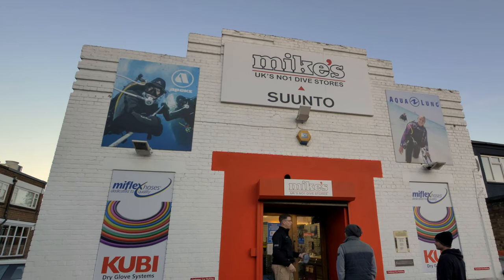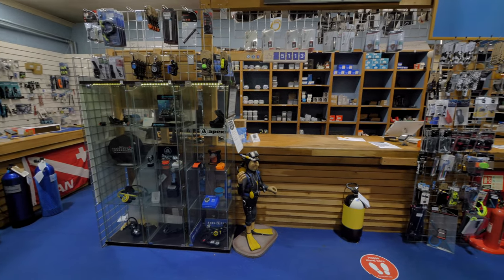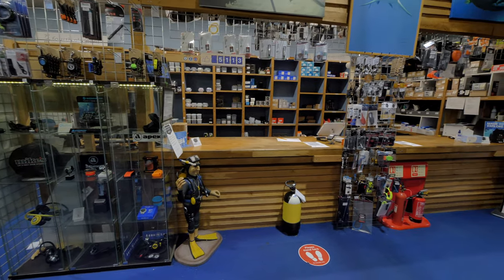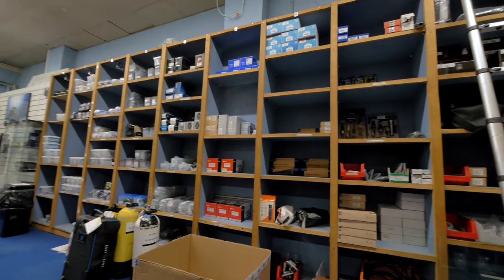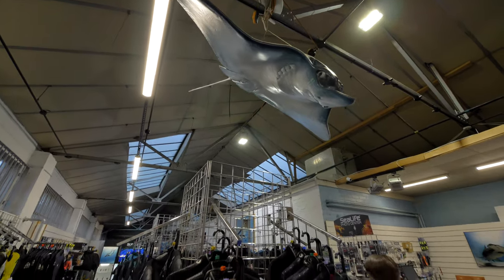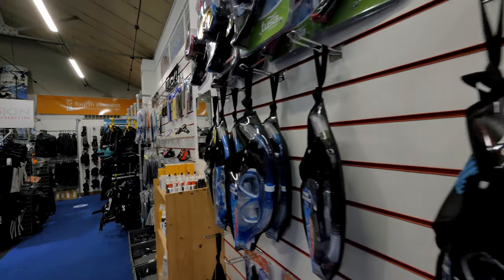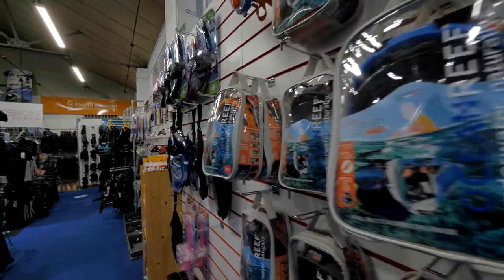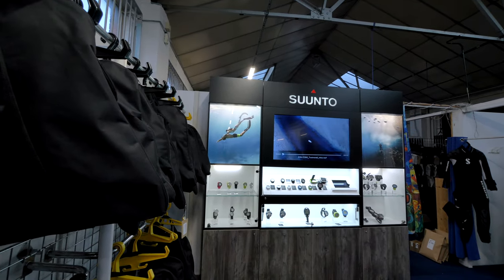As many of you will know, we've been longtime supporters of Mike's Dive Store - their customer service is outstanding, and in 2019 they were voted the UK's number one online scuba retailer. With their slick and impressive website, check them out for all of your scuba and snorkeling purchases, underwater photography and imaging, equipment services and gas fills. Being conveniently located next door to London School of Diving means you're not far away if you want to get your new purchases wet.